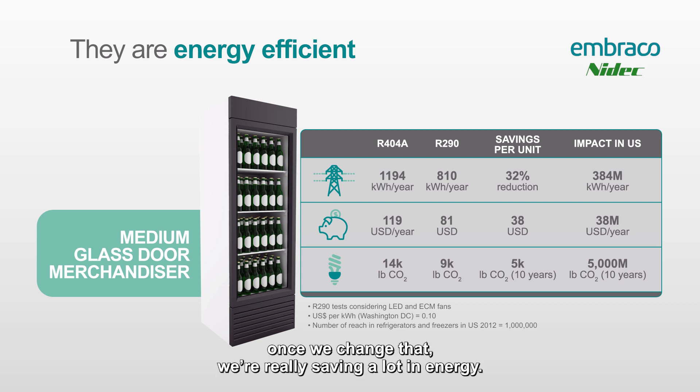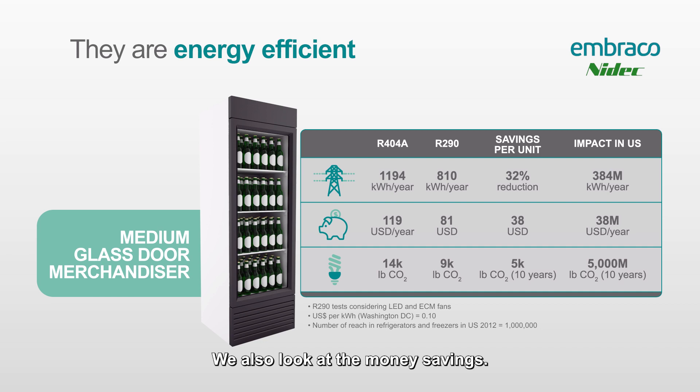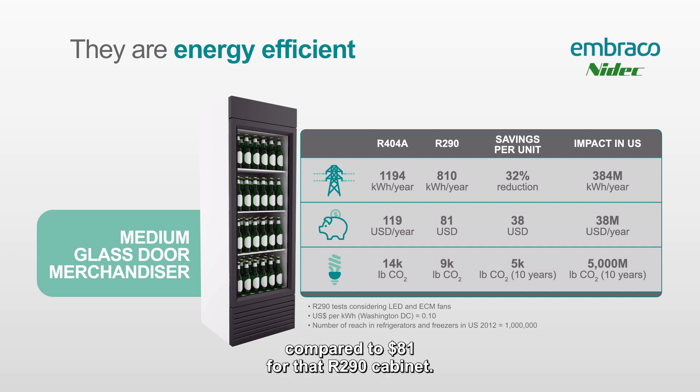We also look at the money savings: $119 per year for R404 compared to $81 for the R290 cabinet. It's only $38 difference, but across the country that's $38 million in savings just for this equipment. And finally, the most important part — what the legislators really move towards.